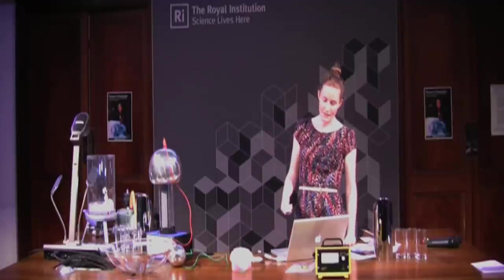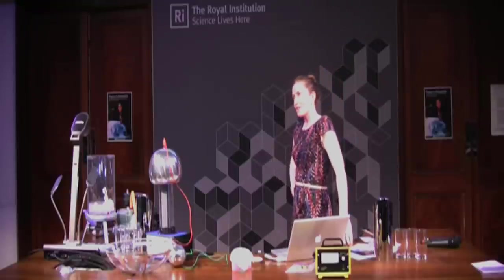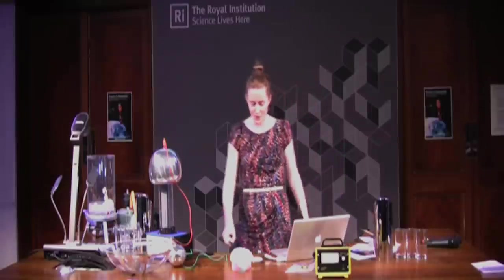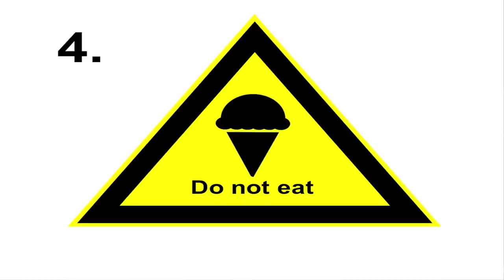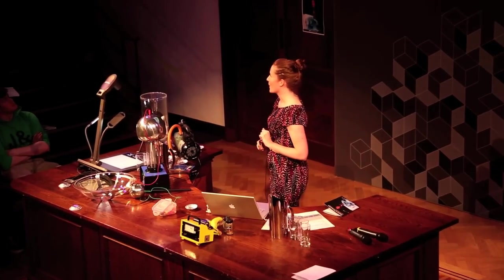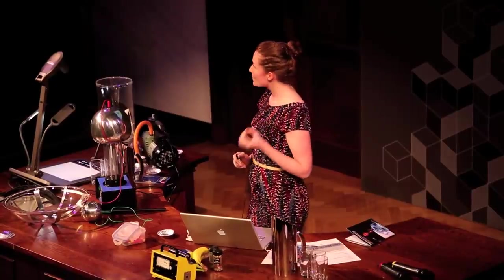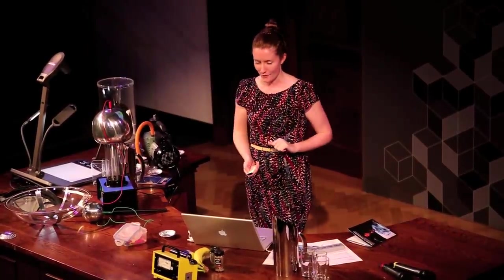We can't use it as a weapon of mass destruction. Another thing someone told me you shouldn't do with a particle accelerator is you shouldn't eat it. At a basic level, you shouldn't physically eat the particle accelerator — that's probably a bad idea. Parts of the machine become radioactive, so even Monsieur Manchu, who apparently ate all of these crazy things, wouldn't eat a particle accelerator.